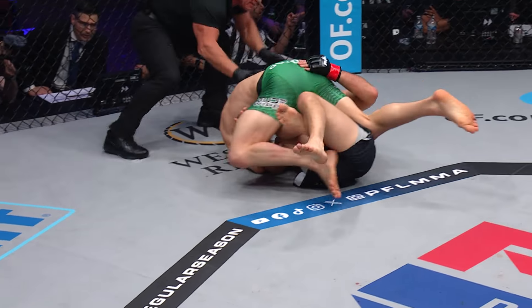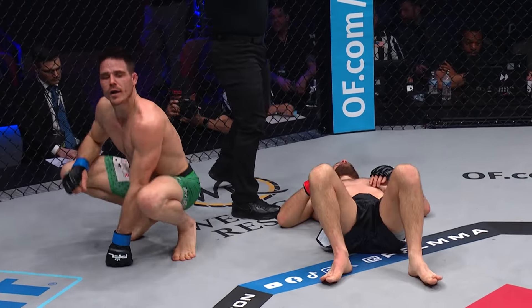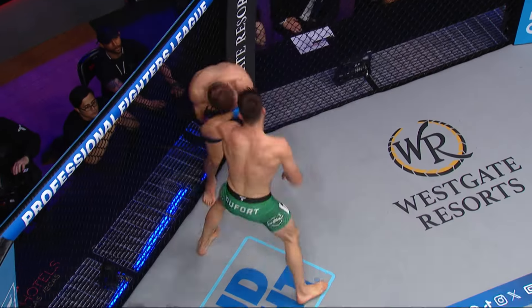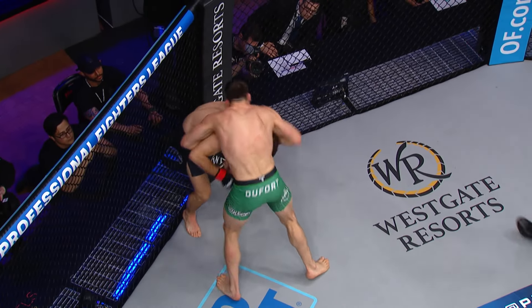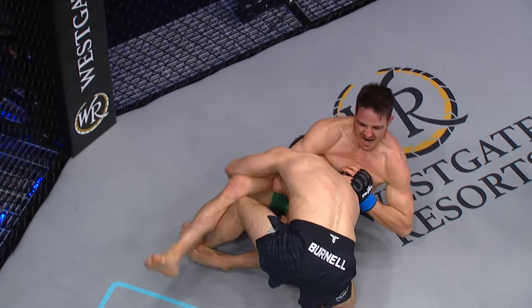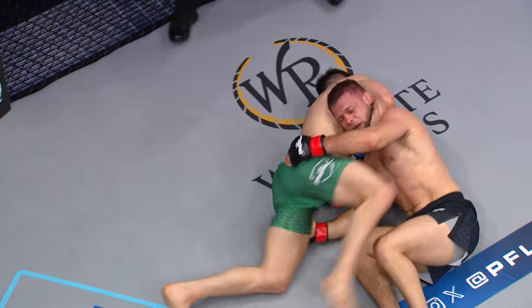Look at this! He's got that tight — he's got it! Mikael Dufour, second-round submission! What an incredible turn of events! The pressure being put on by Dufour, trying to find ways to fire back, and here's the slick guillotine.